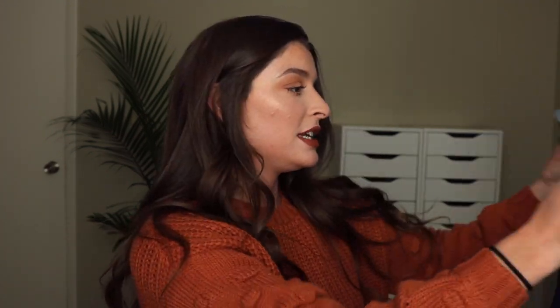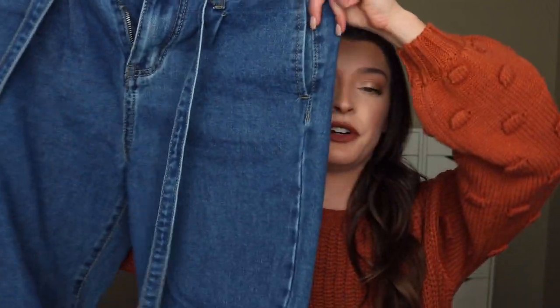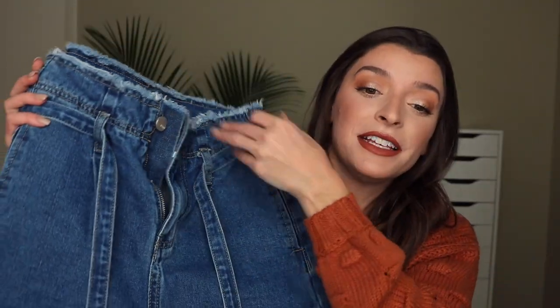I ordered these last winter but didn't wear them much because they were a little too big on me. Since I've gained some muscle and weight, they fit me perfectly this winter. I was going to return them but the return policy was only about 15 days, so I ended up keeping them — and I'm so happy I did. These are a slightly darker wash than the previous ones I showed.